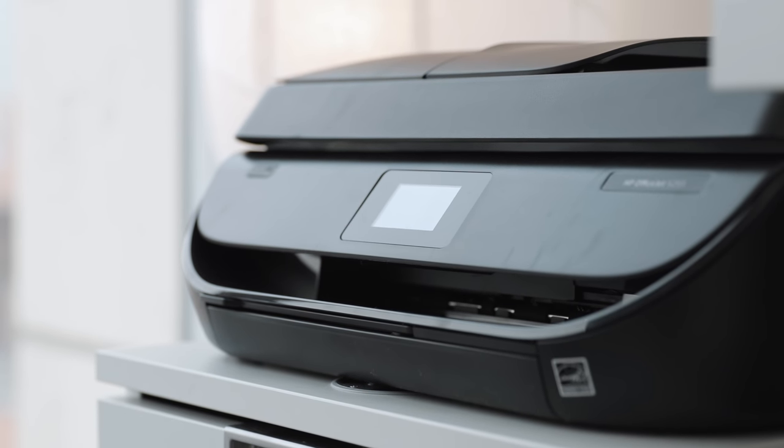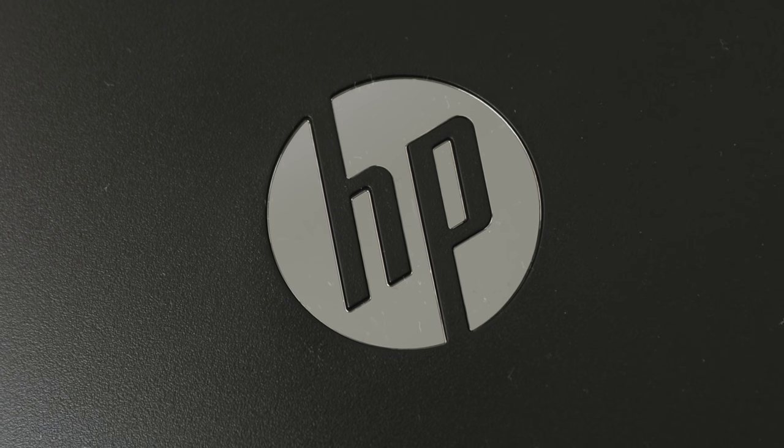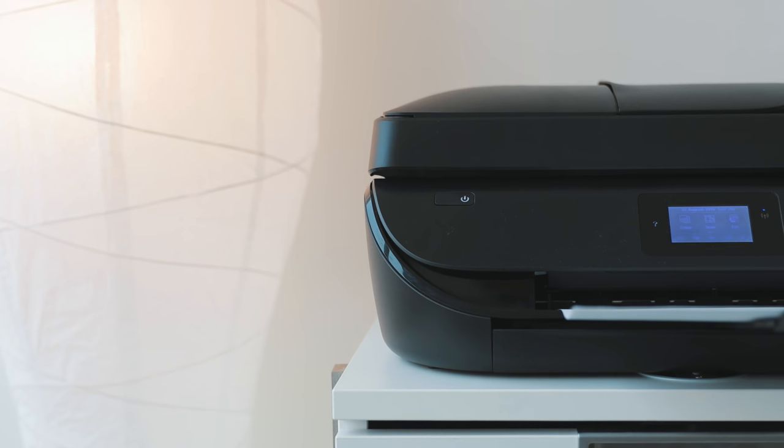This printer is part of HP's Ink Replenishment Service program, which is huge for students. There's nothing worse than going to print your project due at 8am, it's 7:40, and your printer runs out of ink — that literally happened to me. I didn't have time to drive to the store, get new ink, come back, print, and get to school in time. With this program, the printer lets HP know when to send more ink, and you can choose from four plans based on how many pages you print per month — no commitment or cancellation fee.